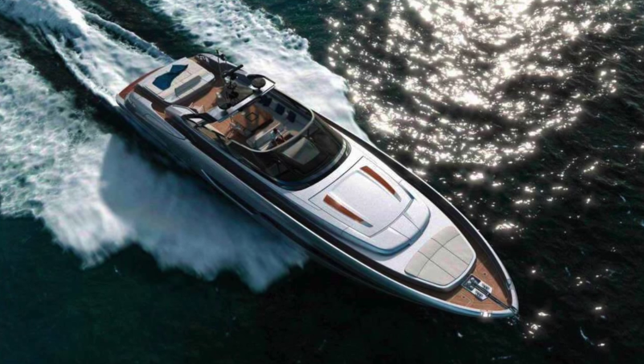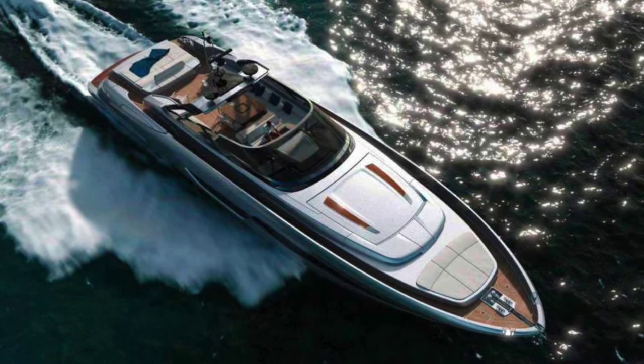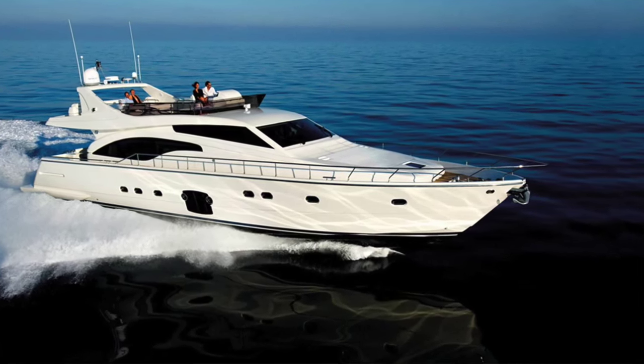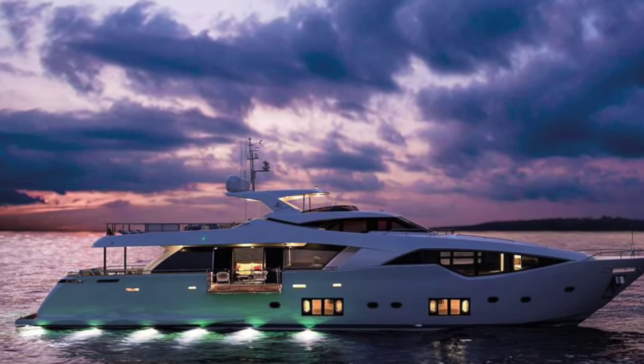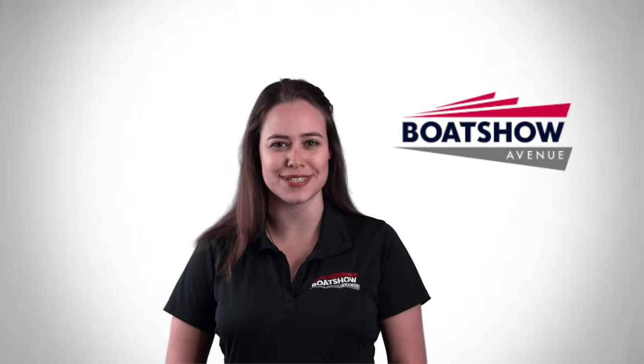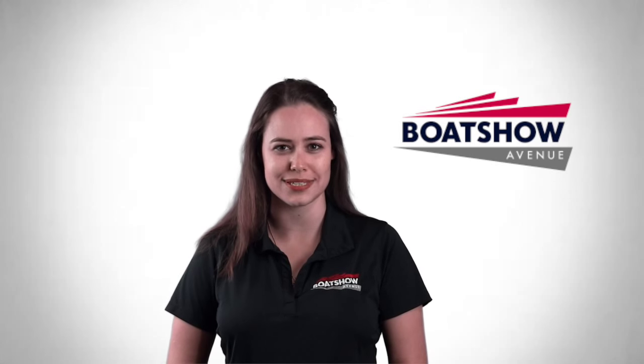Cannes Yachting Festival is happening as we speak and Ferretti is showcasing a prestigious fleet of 21 crafts that include as many as six world debuts. The names and models are up on our website. Thank you for watching and don't forget to visit BoatShowAvenue.com for more marine news.